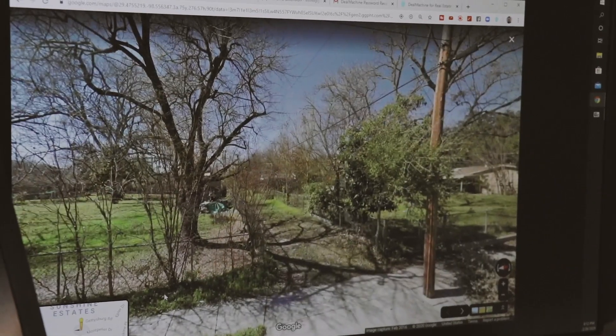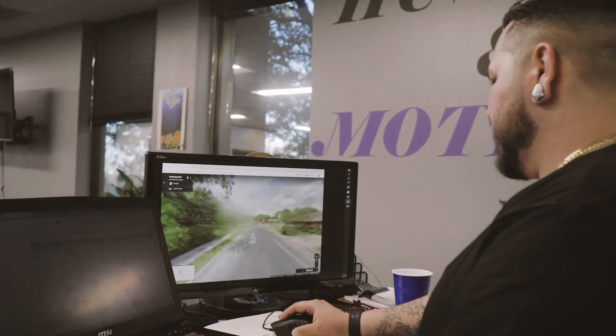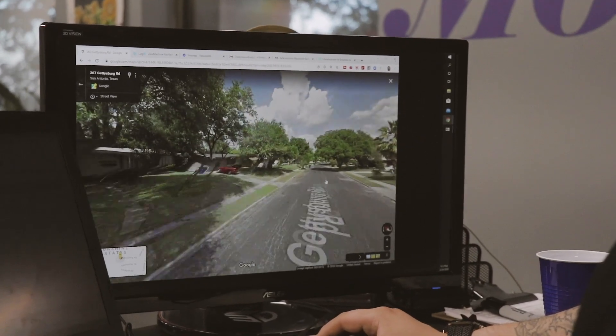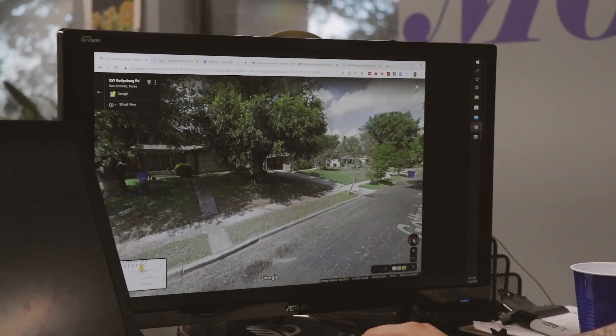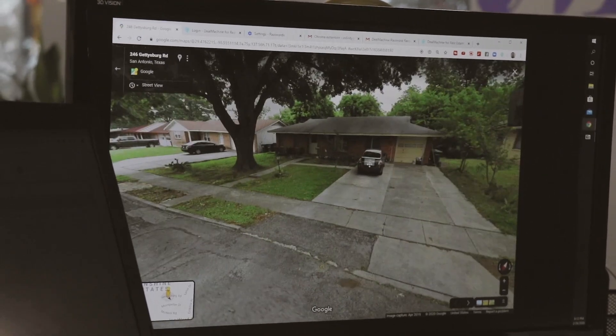So I'm going to drop him on the street. Boom. Now you want to just keep going until you see something run down. Some of these are nice, let's keep going. That's kind of old looking — yeah, let's do this one.